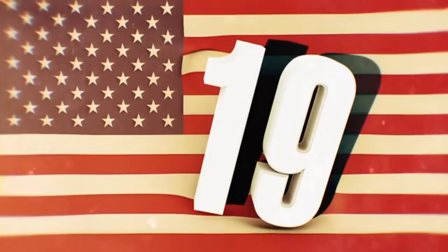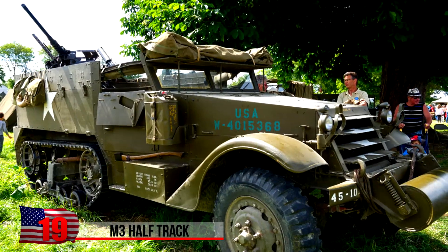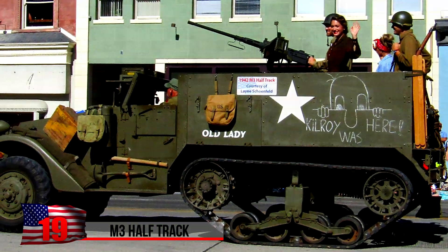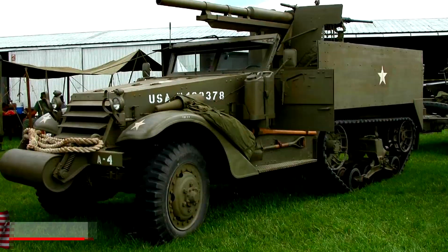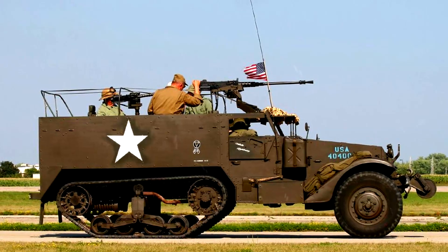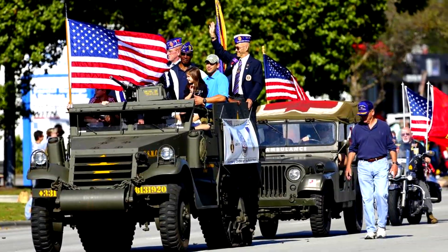The M3 Half-Track. Known officially as the Carrier, this American armored vehicle was a personnel carrier widely used by the U.S., the British, and other allies during World War II and the Cold War. Around 15,000 of the vehicles were produced, along with some 50,000 derivative variants, some of which had anti-aircraft capabilities.